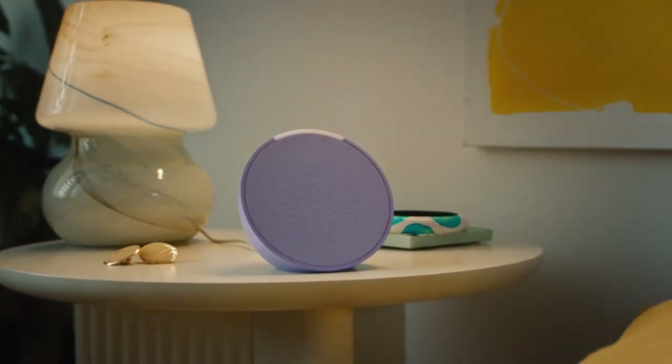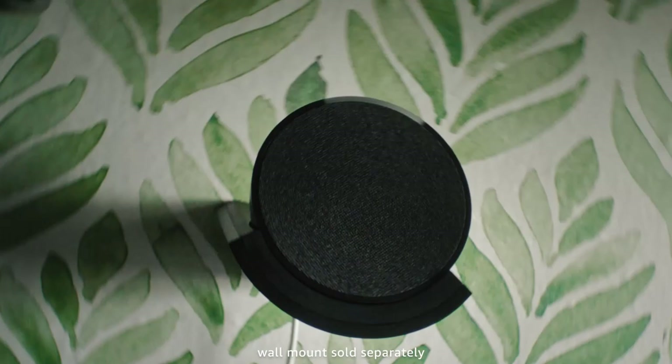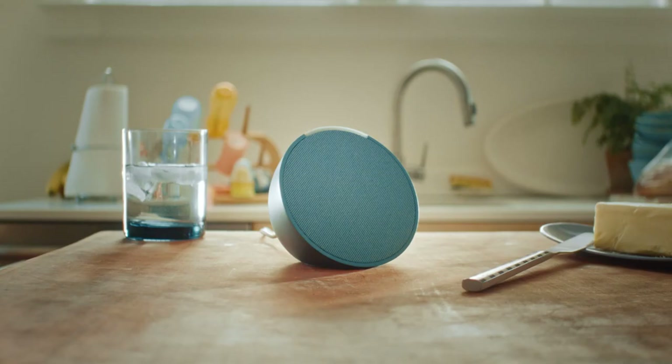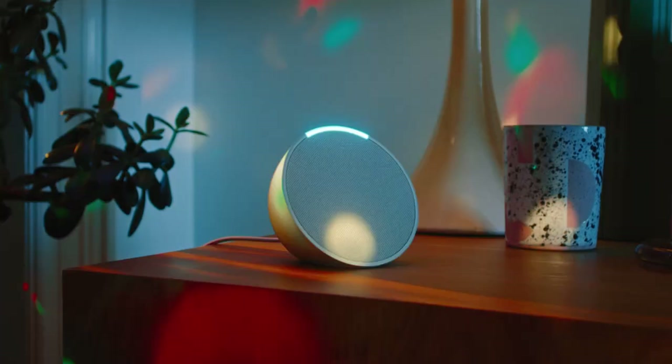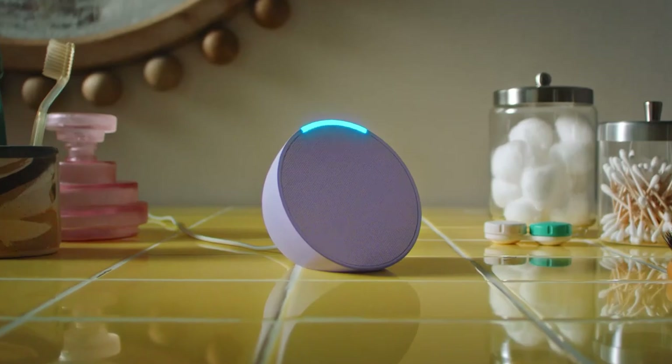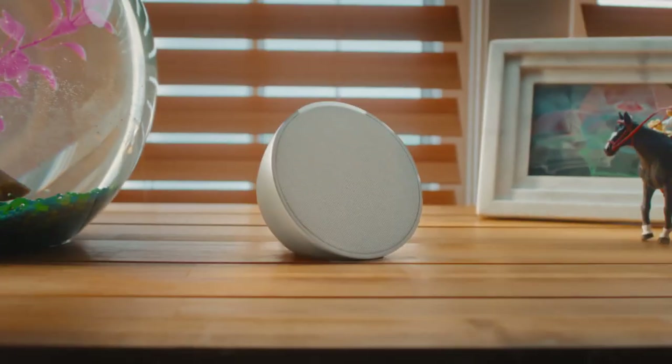Echo Pop offers various unique features, such as playing relaxing sounds and quizzing your music knowledge. Your privacy is ensured, as Echo Pop activates only when it hears Alexa and includes built-in privacy controls. Plus, Echo Pop is very eco-friendly, featuring a fabric made from 100% recycled yarn and aluminum containing 80% recycled material.